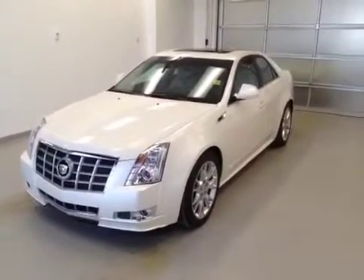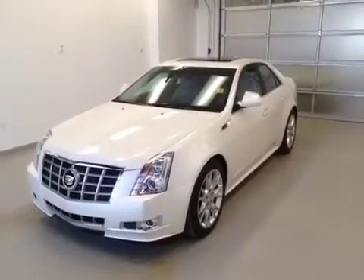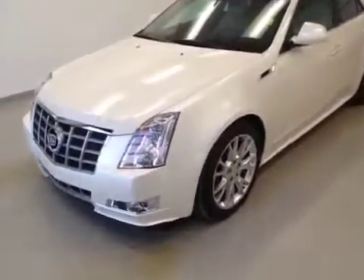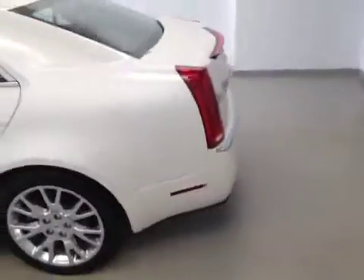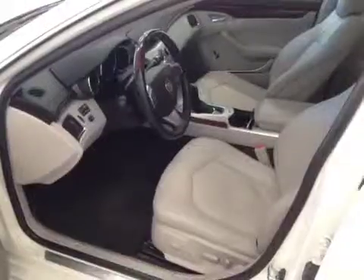This is stock number 128148, the 2012 Cadillac CTS in white diamond. It has chrome-clad 19-inch wheels, a 3.6-liter V6 married to a six-speed automatic transmission.